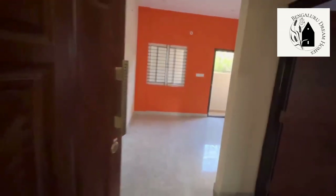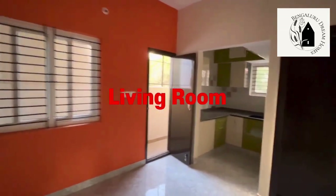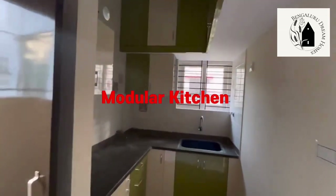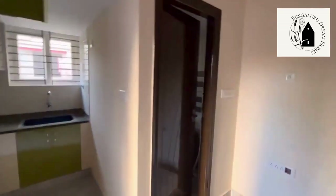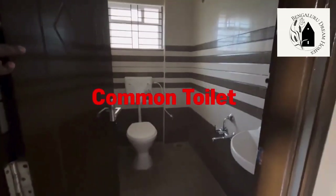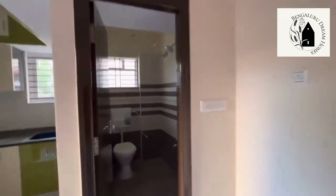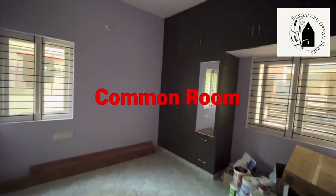This is the ground floor one-BHK house, which has a west-facing door. Teak wood has been used for the doors and windows. This is the living room — quite compact and spacious. That's the open modular kitchen with cabinets provided above and below, and next to that is a utility area with safety grills. This is the common washroom — Seraf fittings and two-by-four tiles have been used for the walls.